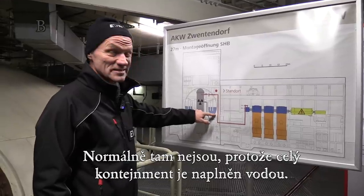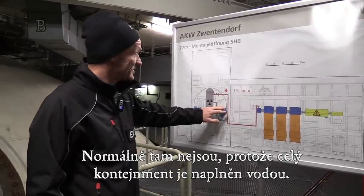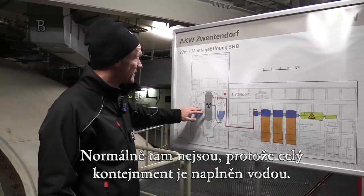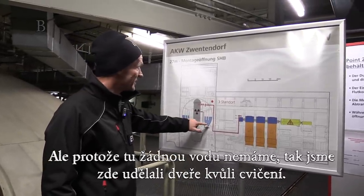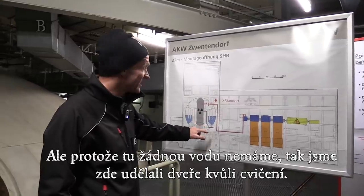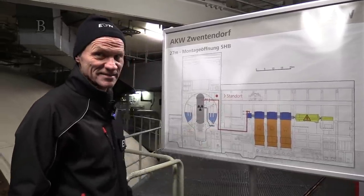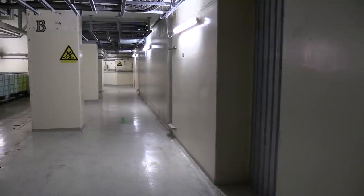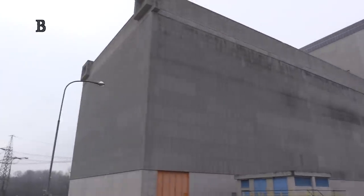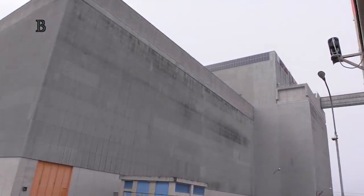Normally there is no door because the whole containment is filled with water, but here we have no water inside and we made a door for training. In addition to this non-traditional use, the plant still serves one purpose: personnel training, including for German nuclear electricity plants.